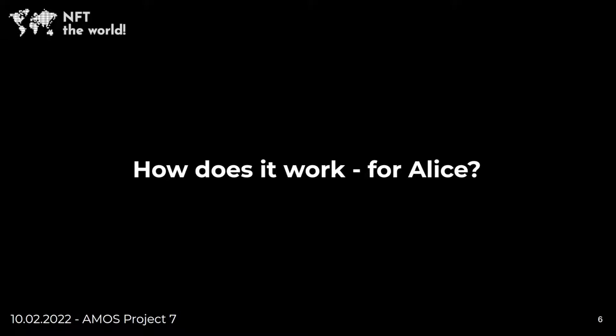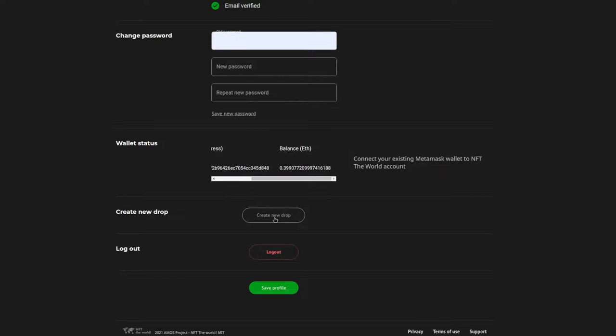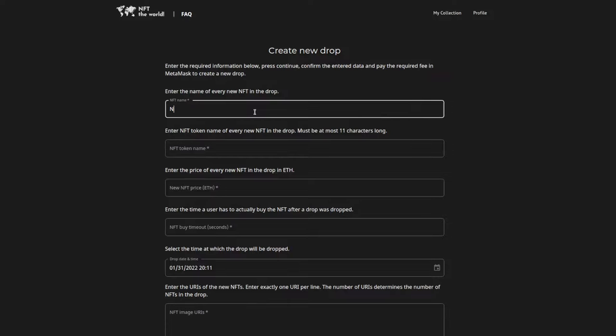So how can Alice utilize our application? To get started, she first has to create an account. After verifying her email address, she can log in easily and connect her MetaMask wallet.